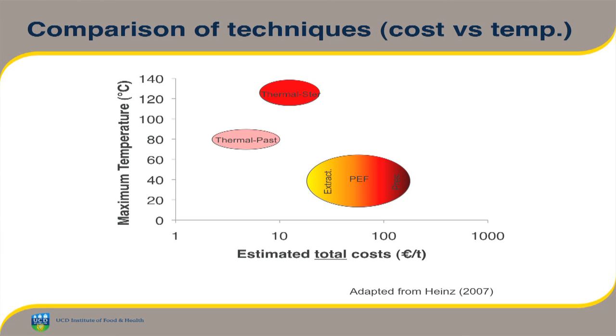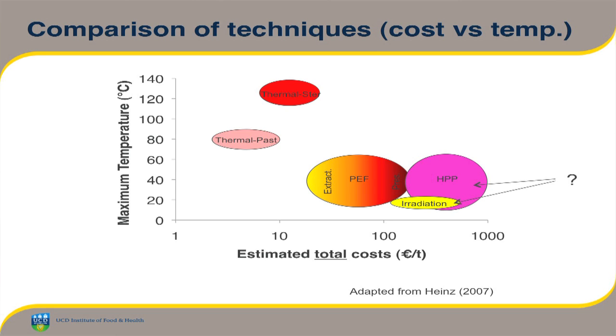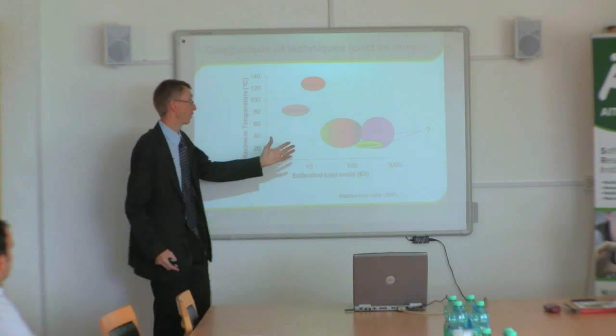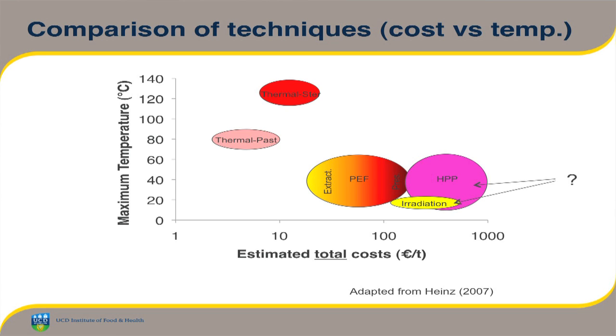On this graph, extraction applications are on the left-hand side and tend to be a lower cost option than using pulse electric fields for preservation. High pressure processing is a more expensive technology because of the large amounts of steel involved, making equipment more expensive than pulse electric field systems — but nonetheless it's doing quite well commercially. Irradiation is also shown — it's performed at lower temperature but is also a higher cost system.